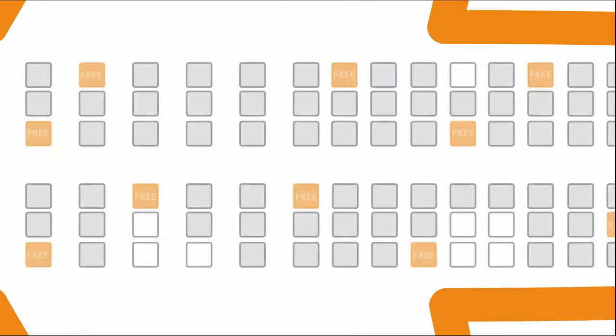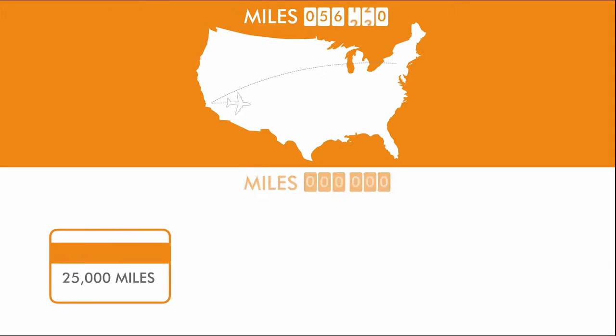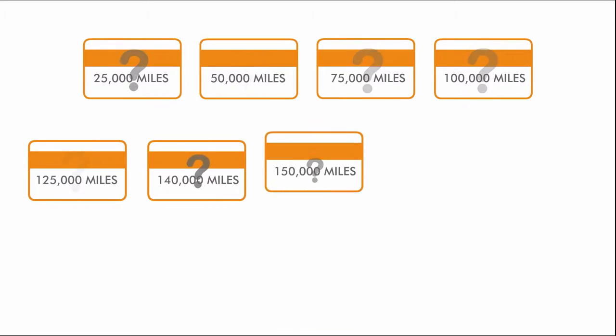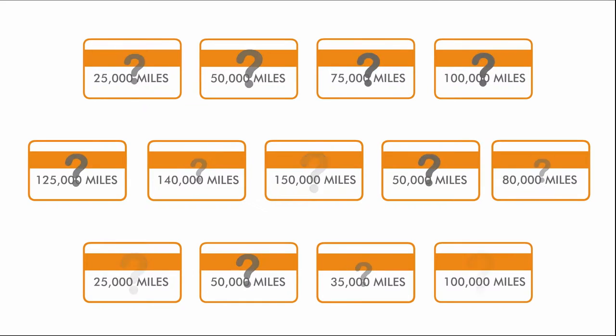Every day there are people who redeem miles to save on airfare. Some of them earn miles by flying, while others take advantage of the generous sign-up bonuses offered by credit cards. But with the unlimited choices of credit cards and challenges involved in redeeming miles, most people just don't know where to start.